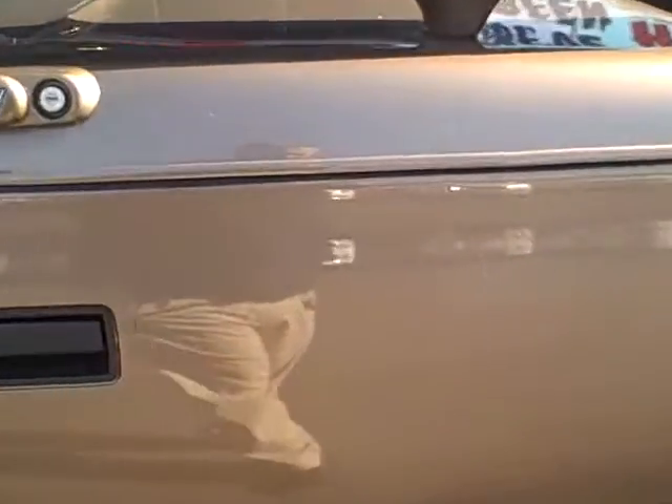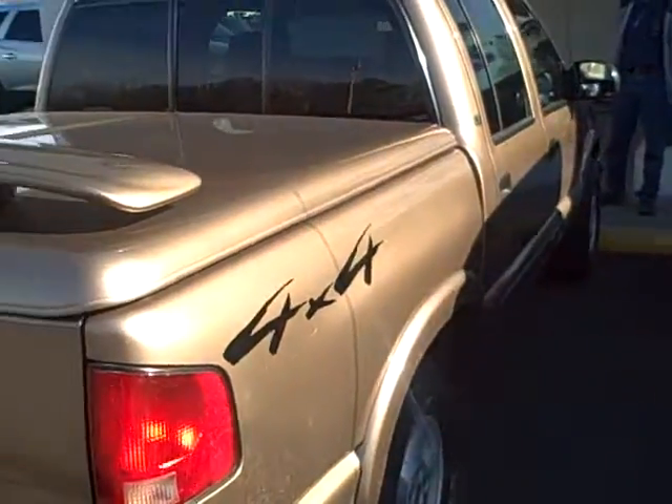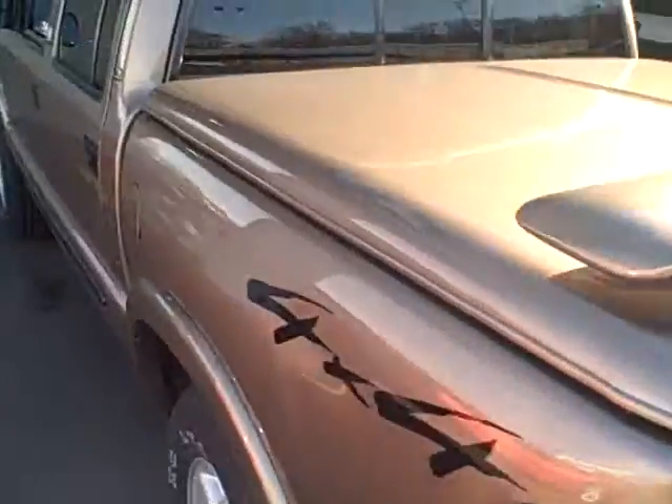It has a little scratch right here on the back, and that is about the only thing wrong with this pickup truck. I'm going to walk back up to the front and let Larry tell us a little more about it.